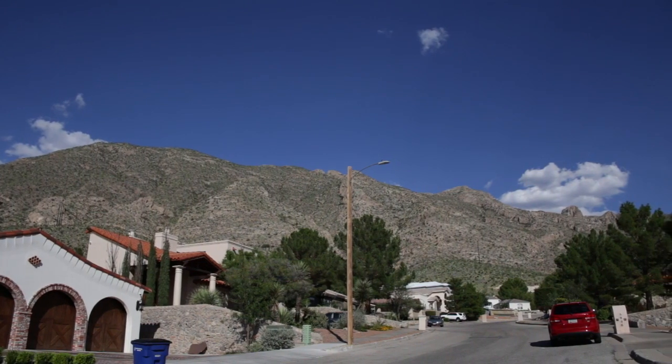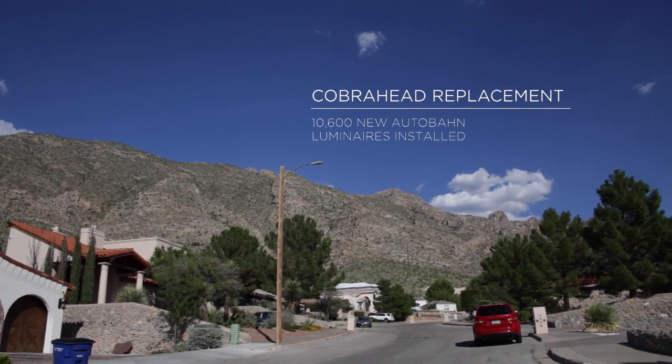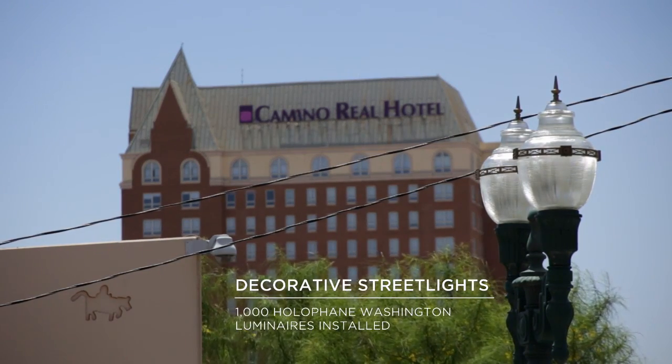Recently El Paso, Texas, along with one of our partners Johnson Controls, went on a program to relight basically most of the city of El Paso. They wanted to improve their lighting, save energy, and reduce maintenance. Within that program they relit 10,600 LED cobra heads by the American Electric brand Autobahn, as well as about a thousand decorative streetlights by the Hall of Fame brand Washington LED units — almost 11,600 units over the past year.